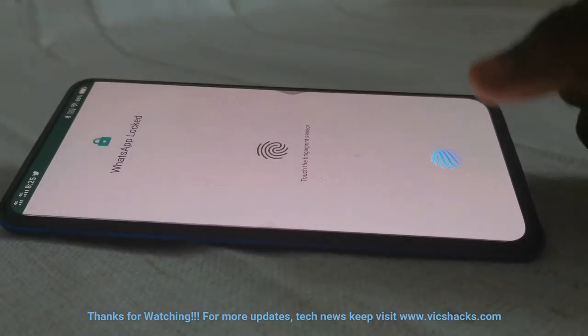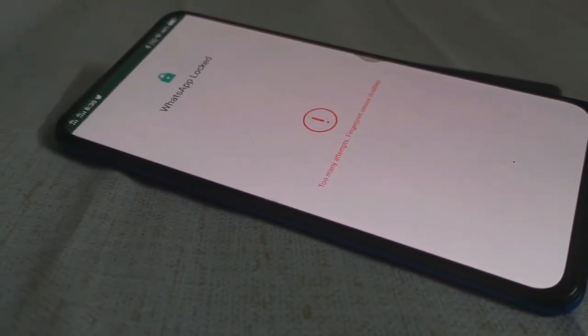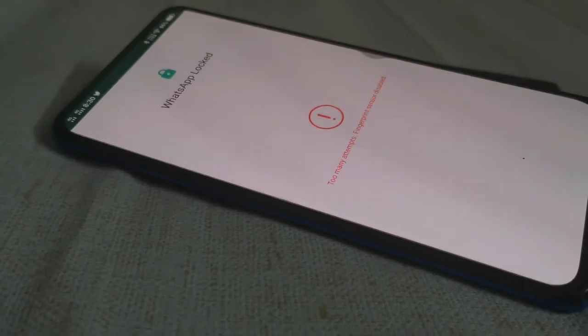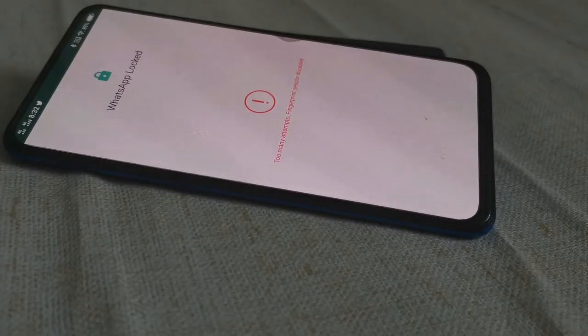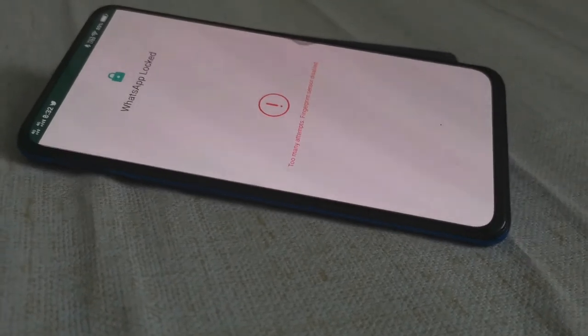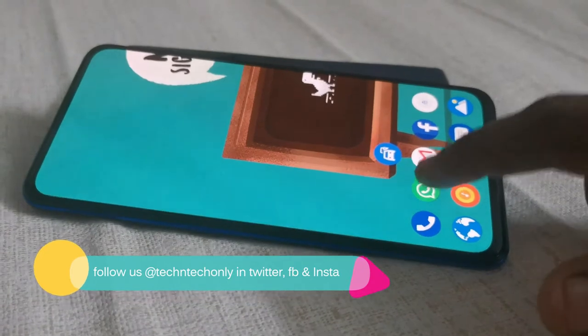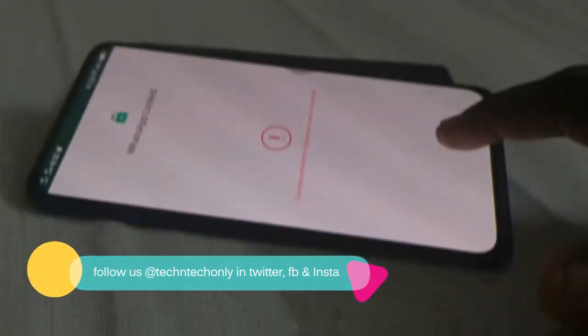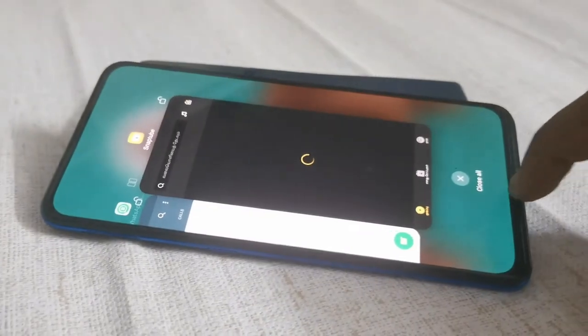After the 30-second temporary disable, you can continue using WhatsApp with the fingerprint feature. However, if the wrong fingerprint is attempted again, it leads to a permanent disable and you won't be able to open the WhatsApp application. To reopen WhatsApp in that case, you need to disable the phone's default fingerprint settings, which requires the mobile password. This makes it one of the best privacy features in WhatsApp.